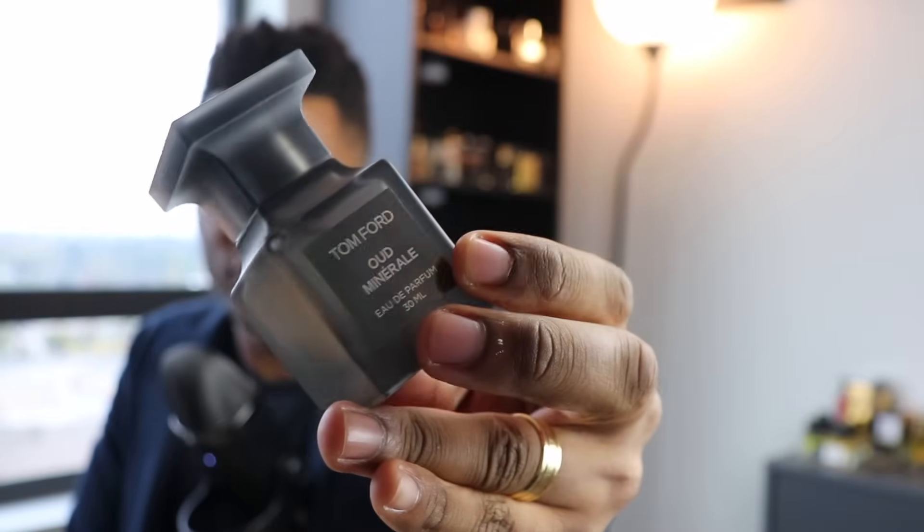That's Oud Minérale, our final fragrance. Let me know if you've tried it and if you enjoy it. Just a few fall fragrances I've been digging lately — maybe we'll do this again. I'd like to keep updating you on what I'm actually wearing and enjoying. Let me know in the comments, there are links in the description to every fragrance we talked about, and thank you so much for tuning in. Peace — I'll see you in the next one.